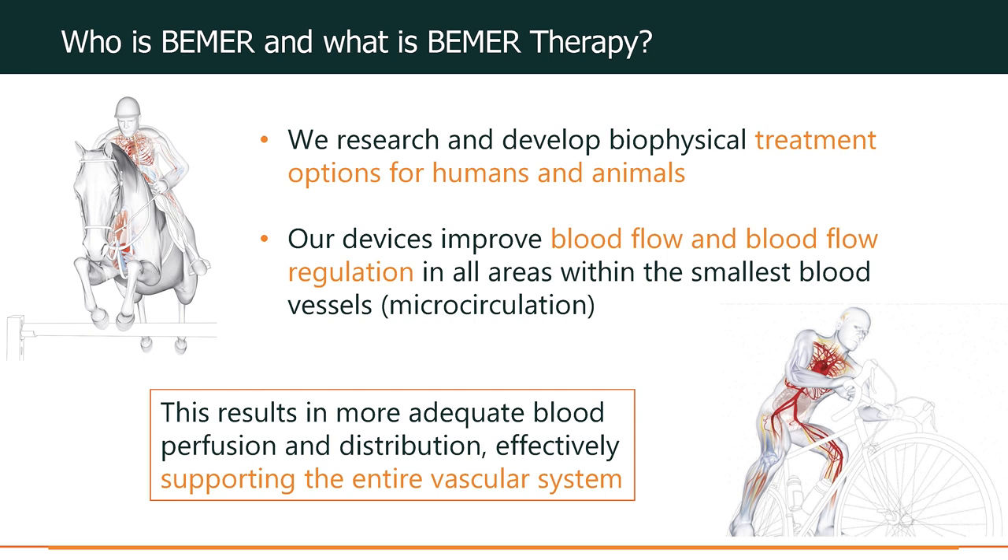Many of you may have heard of Beamer Therapy, maybe you haven't. Either way, Beamer is a global market leader for a targeted therapy that impacts microcirculation. Beamer has been developing patented treatment methods for physical vascular therapy since 1998 — over 20 years in this business. The research in the field is continuous.